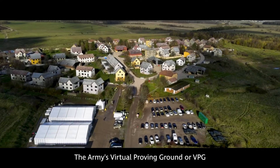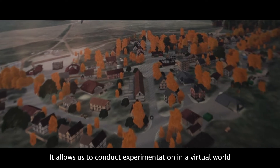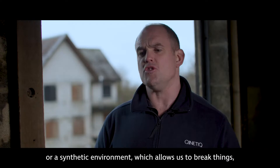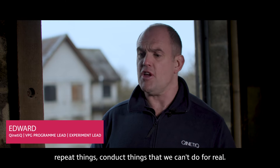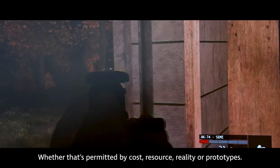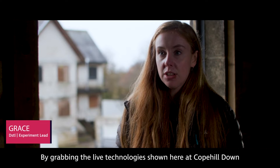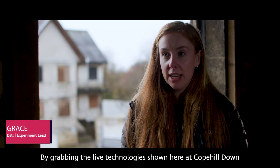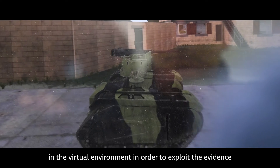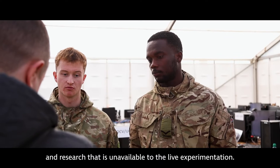The Army's Virtual Proving Ground, or VPG, is a synthetic environment used for experimentation. It allows us to conduct experimentation in a virtual world, which allows us to break things, repeat things, and conduct things we can't do for real — whether that's limited by cost, resource, reality, or prototypes. By grabbing the live technologies shown here at Cope Hill Down and grouping them together and representing them in the virtual environment, we can exploit evidence and research that is unavailable through live experimentation.